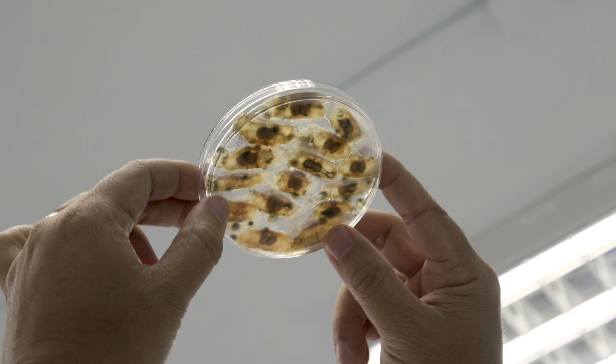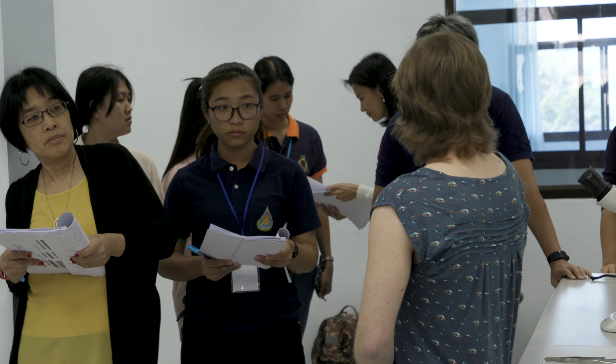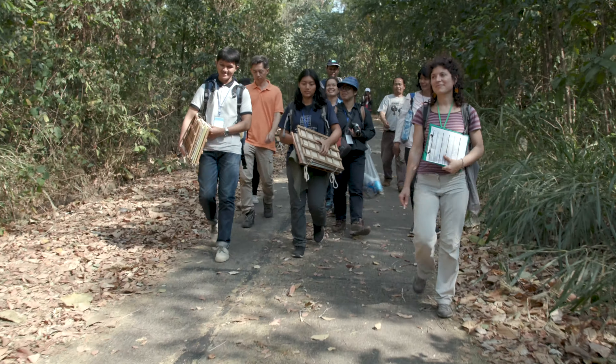We're teaching the partners to do germination tests. This is a really important part of seed banking. It teaches us how to get the seeds to germinate and then enables us to check the viability of the seeds to see if they're alive or not.